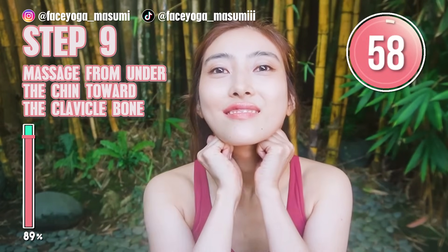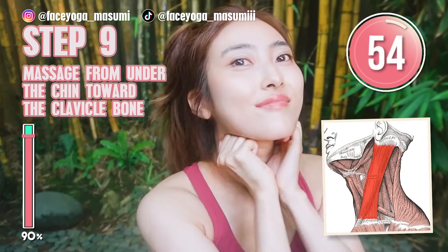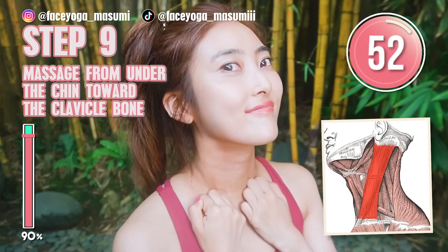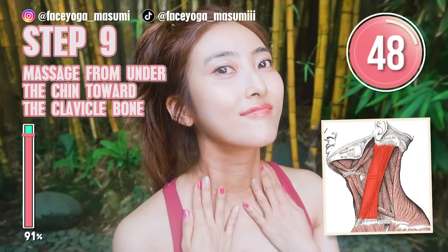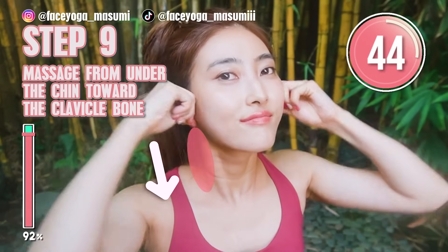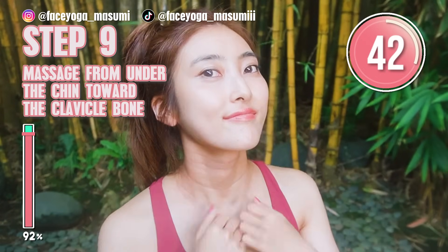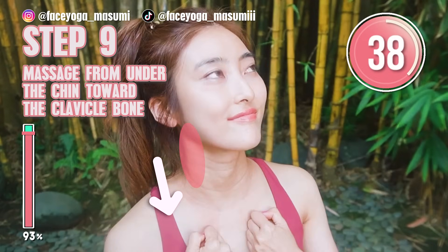Massage from under the chin towards the cervical bones, along the jawline, slowly and gently. If you need oil or cream, you can always apply them on your face or neck area. You can use your knuckle or fingertips or palms — it's totally up to you.